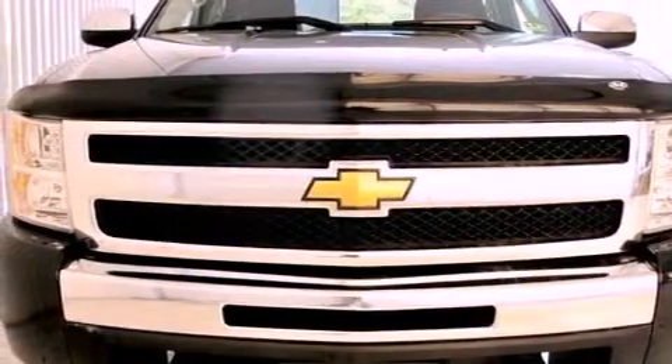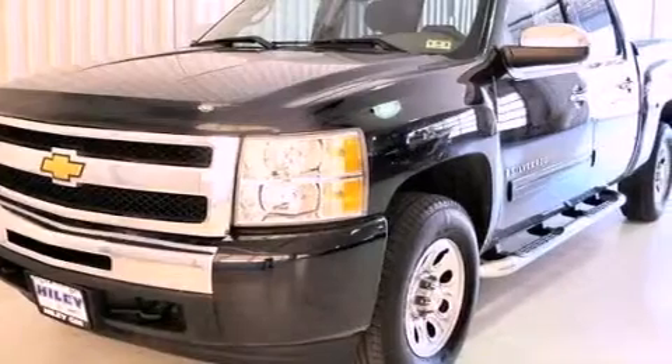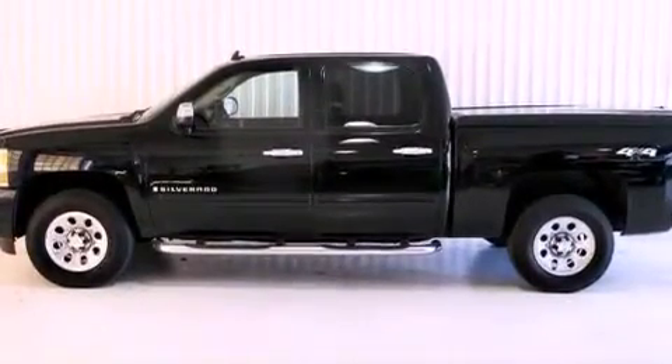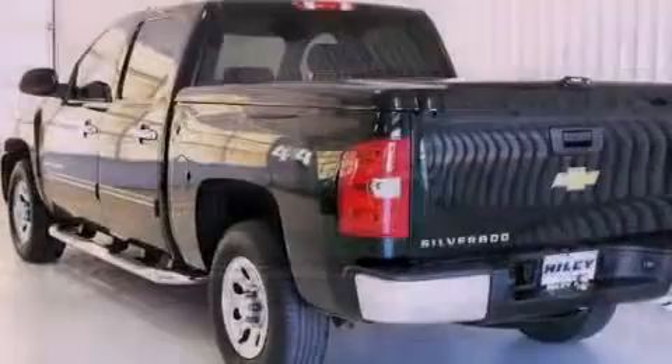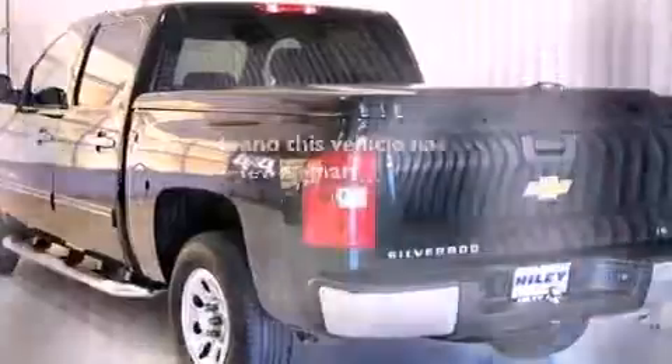Features include satellite radio, chrome wheels, cruise control, a security system, privacy glass, an anti-lock braking system, heated side view mirrors, a keyless entry system, and this vehicle has fewer than 51,000 miles on the odometer.